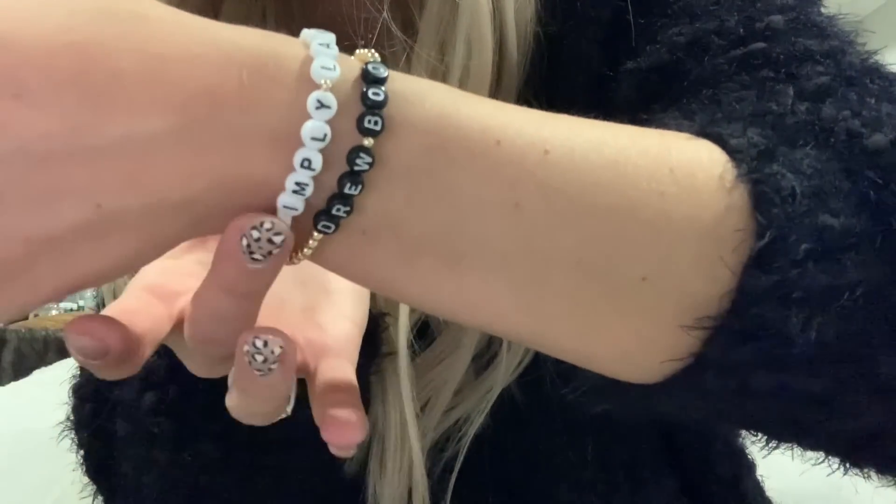I noticed my necklace and I wanted to point out a couple of things that my mother-in-law got me for Christmas this year because I love them — some new jewelry pieces. I'm going to share these with y'all and then I'll try to link where she got them. I wanted to share these bracelets with y'all. They're so cute — just like little beaded bracelets like what we used to do in middle school.